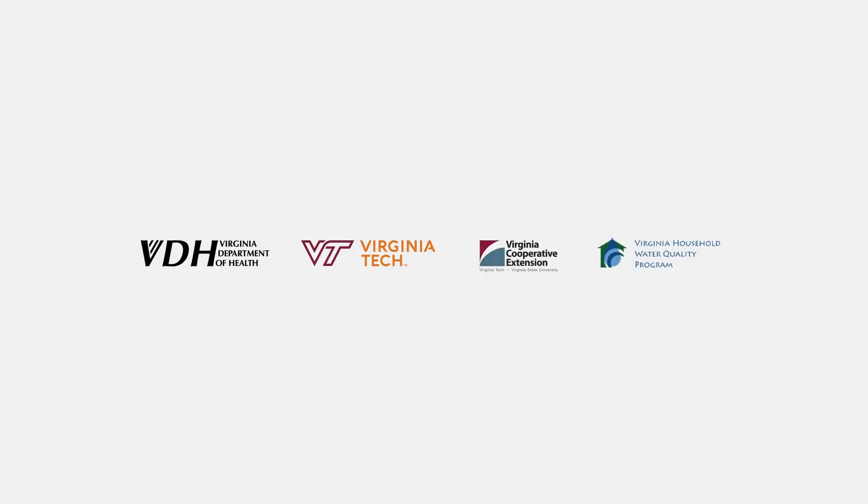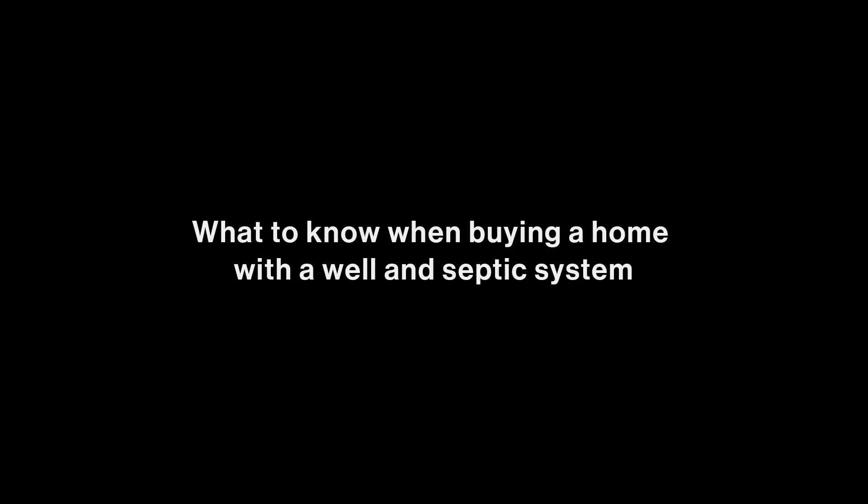This video is brought to you by the Virginia Department of Health and Virginia Household Water Quality Program. What to know when buying a home with a well and septic system.